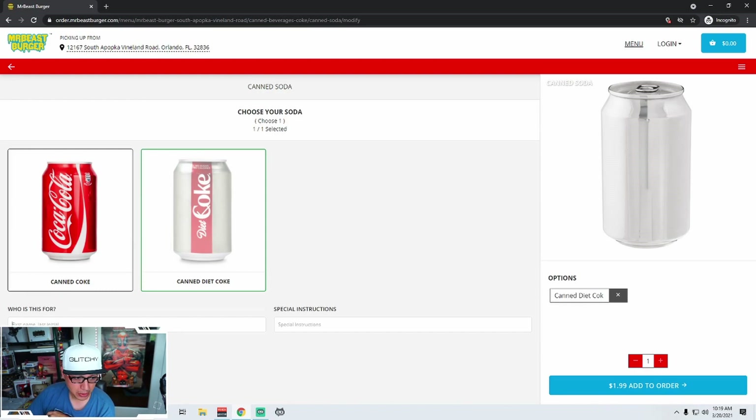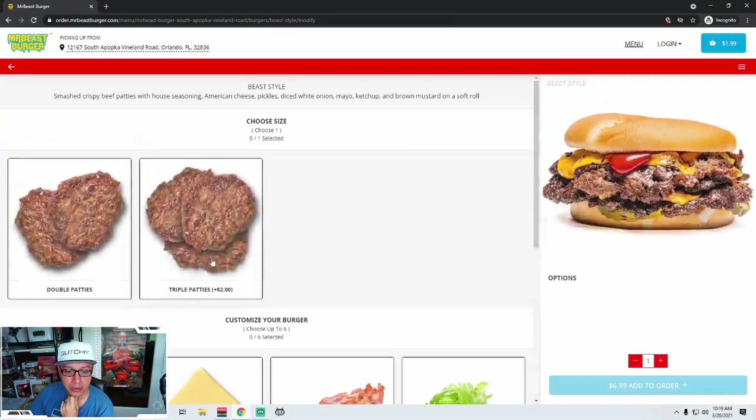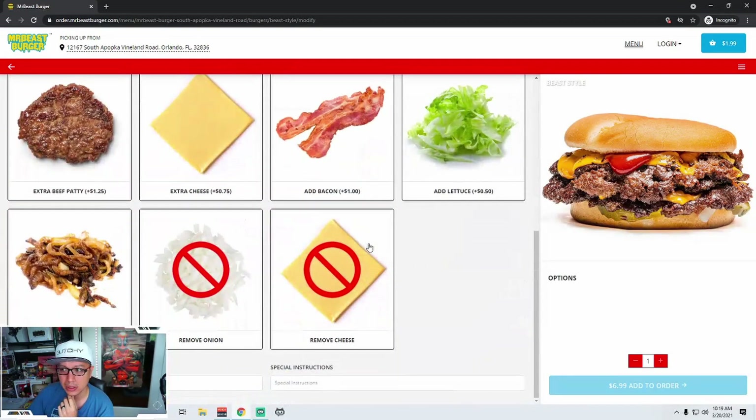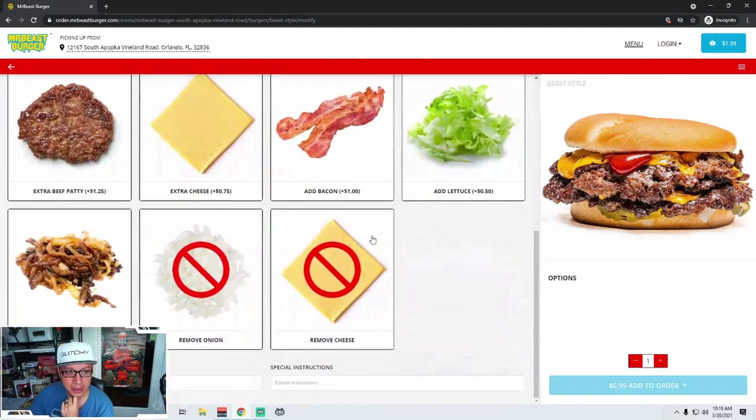Now it says 'who is this for?' — first name, last initial. So let's go back to this. Let's see if we can scroll the page now. There we go. For some reason it wasn't letting me scroll the page earlier, but now it is. I had to completely clear my cache and reload.